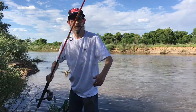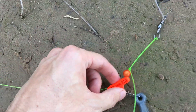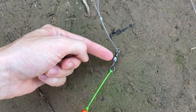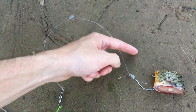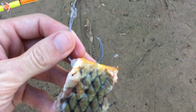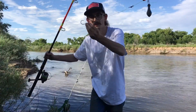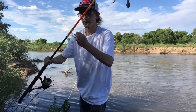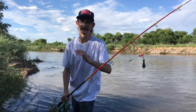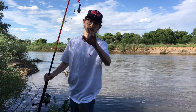For this setup, I have a Whisker Seeker sinker slide to a bead with a size 1 swivel and 50-pound mono with an 8-aught circle hook. Real simple Carolina rig — that rig has caught many big fish throughout the years. That's why I call it the best rig for river fishing.